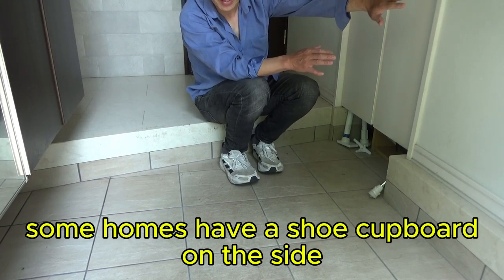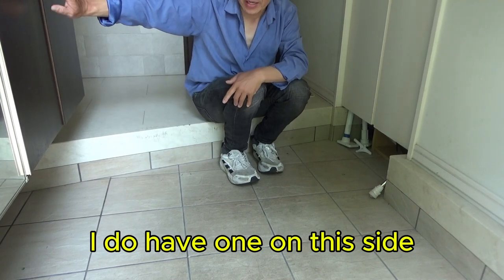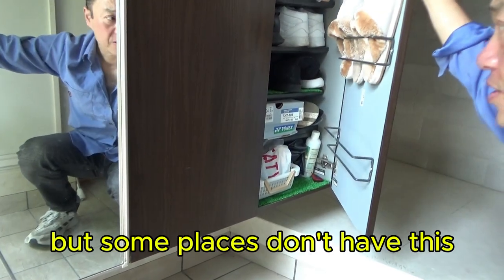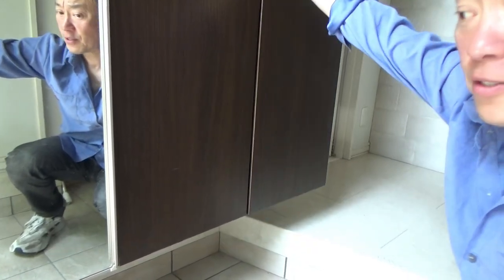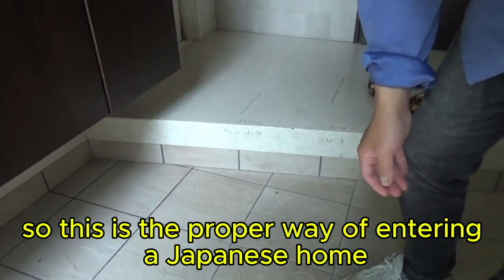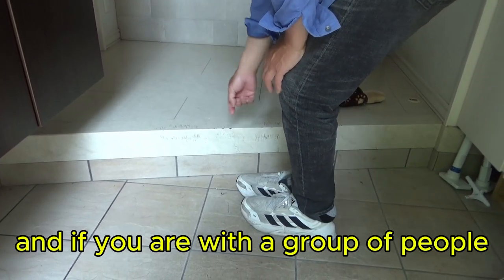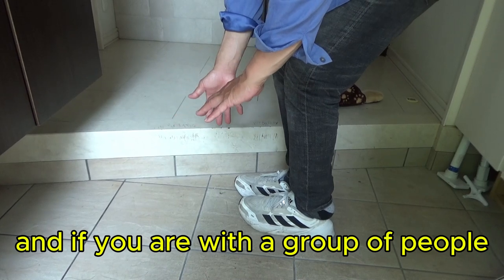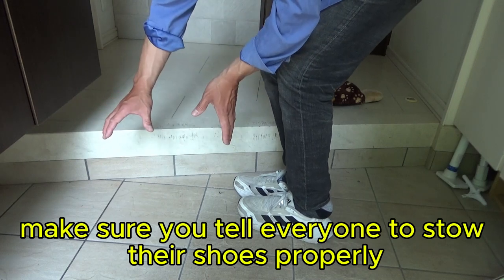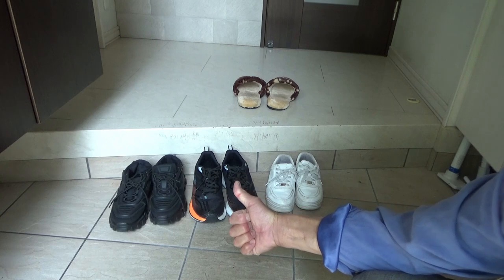Some homes have a shoe cupboard on the side where you can store your shoes. This is the proper way of entering a Japanese home — make sure you take your shoes off right here. And if you are with a group of people, make sure you tell everyone to store their shoes properly.